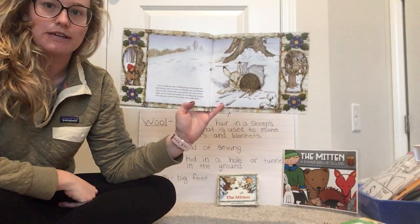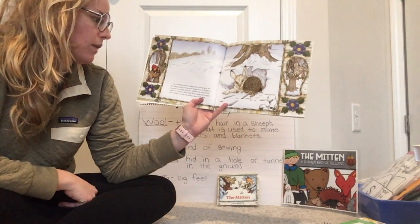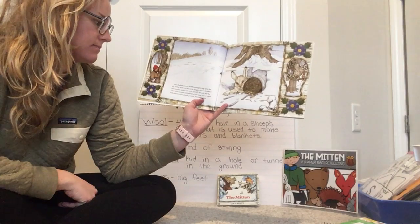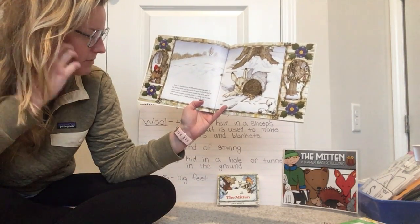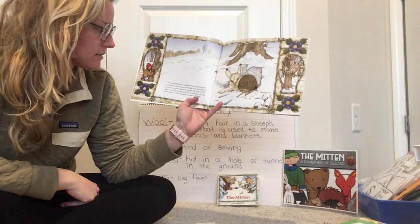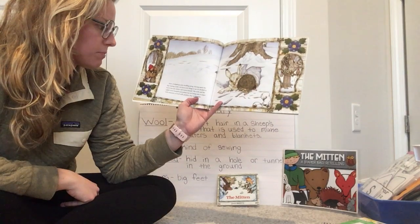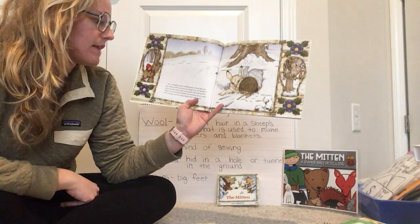Next, a hedgehog came snuffling along. Having spent the day looking under wet leaves for things to eat, he decided to move into the mitten and warm himself. The mole and the rabbit were bumped and jostled, but not being ones to argue with someone covered with prickles, they made room.